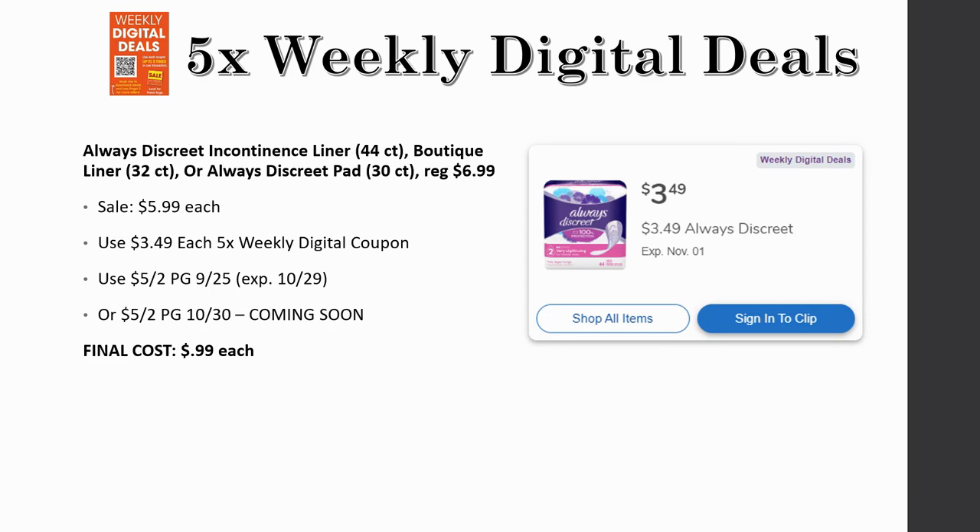Always Discreet incontinence liners 44-count, the Boutique liners 32-count, or Always Discreet pads 30-count are regularly priced $6.99, on sale for $5.99, and $3.49 each with the five-time weekly digital coupon. There's a $5 off two coupon in the P&G insert expiring October 29th, and another $5 off two coming in the P&G insert on October 30th. Either way, you'll get these for $0.99 each — a great deal on female personal care products that we don't see often.